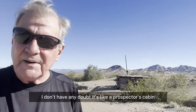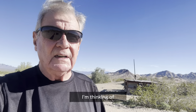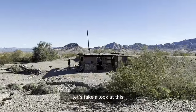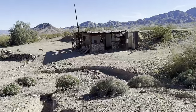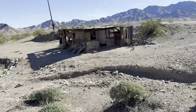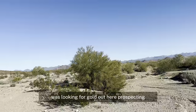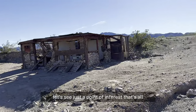It's like a prospector's cabin — looks abandoned. Maybe a gold claim, I'm thinking. Because it's got some markers there with an initial. Let's take a look at this. This was someone who was looking for gold out here, prospecting. Just a point of interest. That's all.